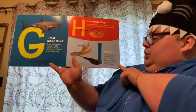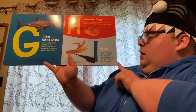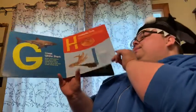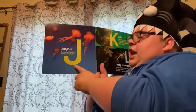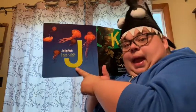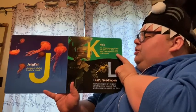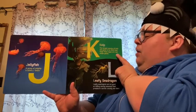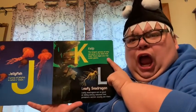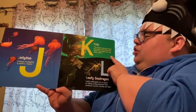I. Inkfish. Most inkfish can squirt a cloud of black ink when they are frightened. They use it to hide from predators. J. Jellyfish. A group of jellyfish is called a smack. K. Kelp. The largest species of kelp can grow to be 200 feet long. These algae are real ocean giants.